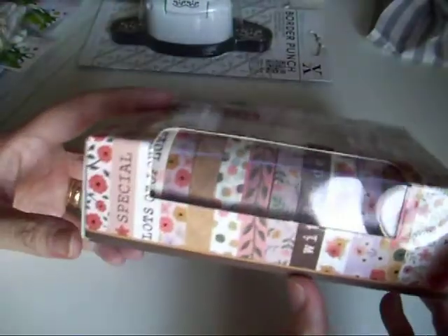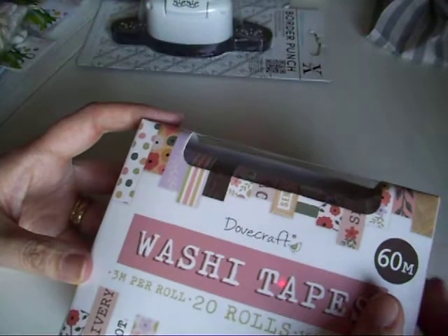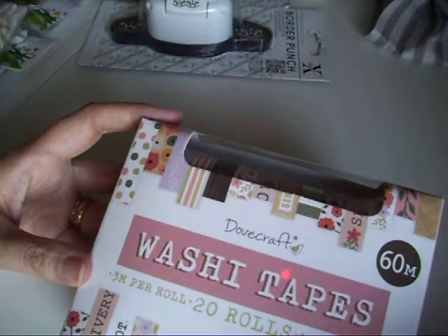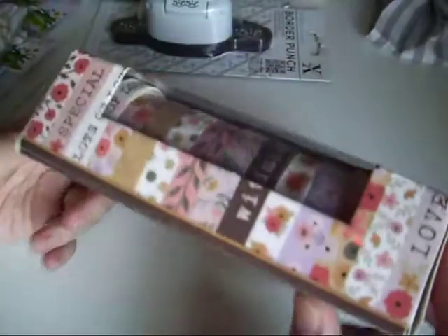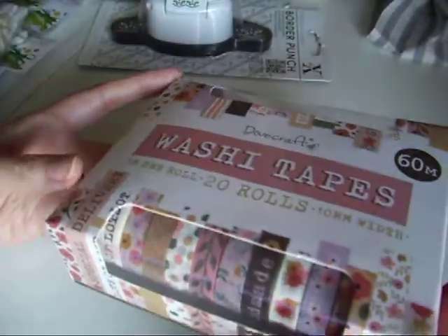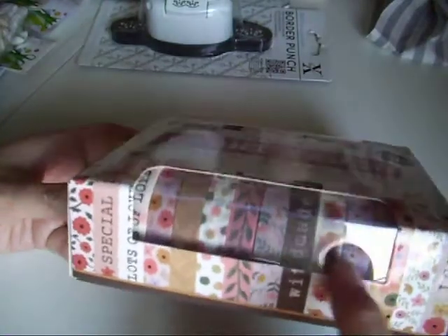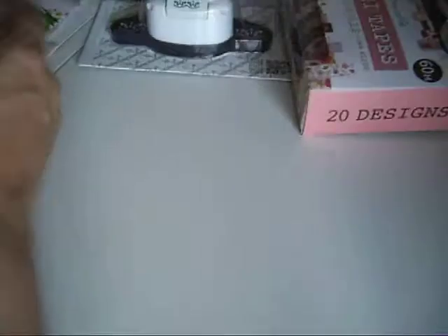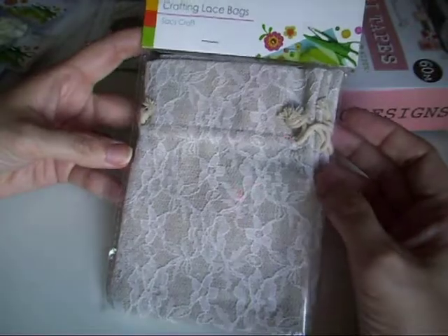I actually found the washi tape! If you watched my last Range haul you'll know I couldn't find any washi tape and was really disappointed. This was £4.99 and there are 20 rolls — not the super skinny but sort of the middle size. These little bags are only a pound and I thought they'd be really nice for little tuck spots in a junk journal.